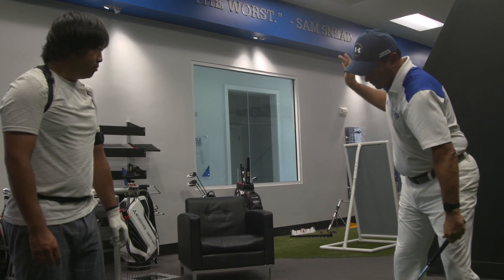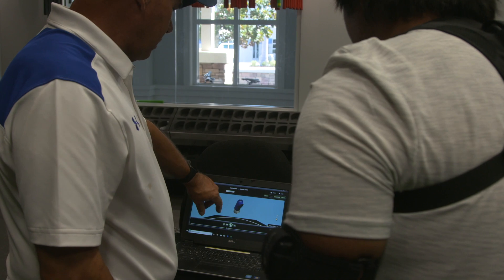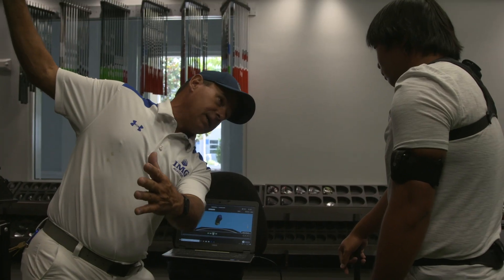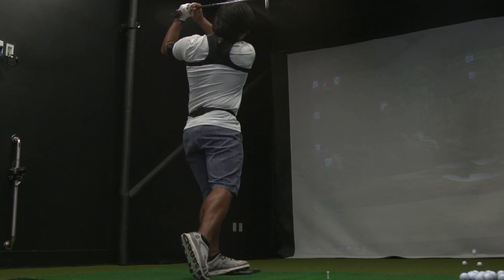We can also track the bend, the side bend, and the rotation of the body. This allows us to see where we'd like to start the student off making improvements, and then we can set up a training plan for the student individually where they can train and do different practice drills using the sensors in real time so they can see what their body is doing on camera.